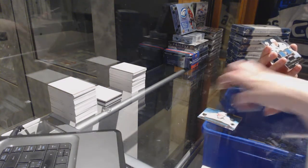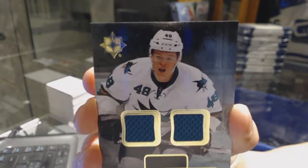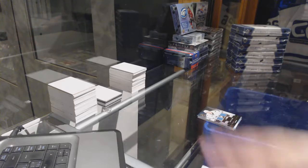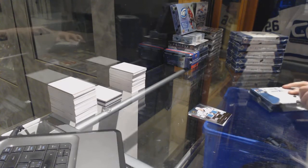And a dual rookie jersey for the San Jose Sharks of Tomash Hurdle. Alright, not bad for box number one. I can do better.